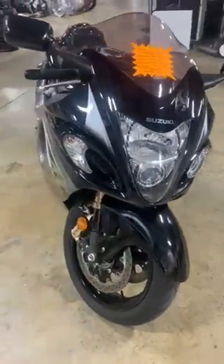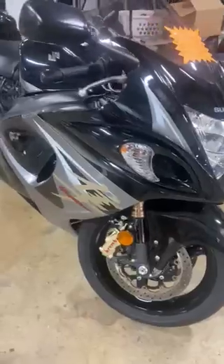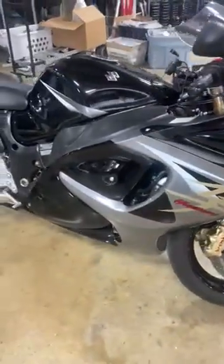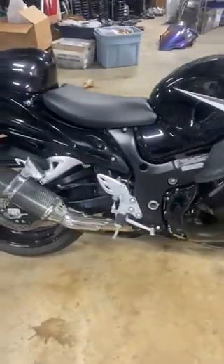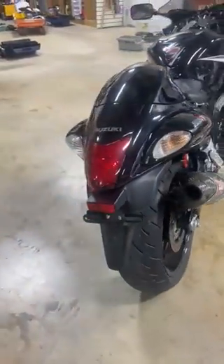2013 Hayabusa — the stock number on this one is 1382, and this bike is $10,999 on the 2013 with 7,400 miles.